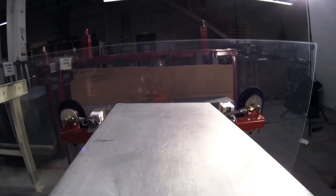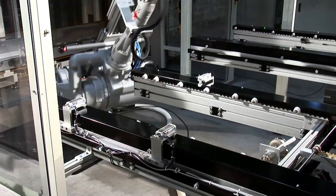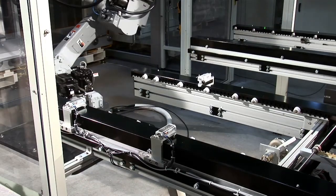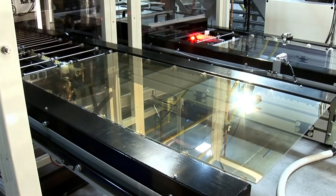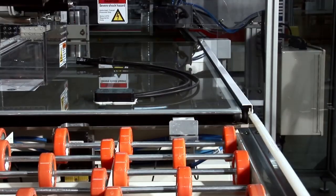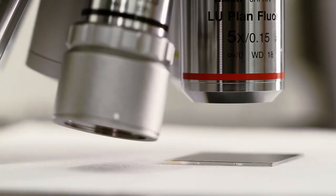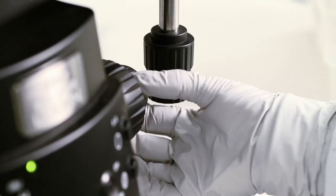Once we chose cadmium telluride as the technology that we wanted to go with, we found this company called PrimeStar Solar in Colorado, who are a great partner for us. They brought the ability to really understand the materials as well as expertise in how to make the equipment used in the manufacturing. We coupled that with the science and the technologists here at GE, and we've done some really wonderful things together.